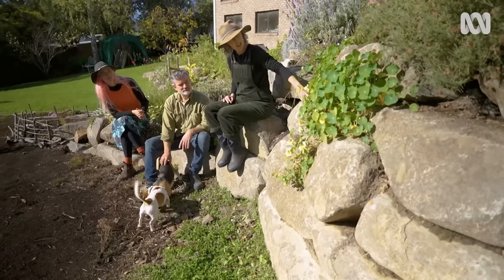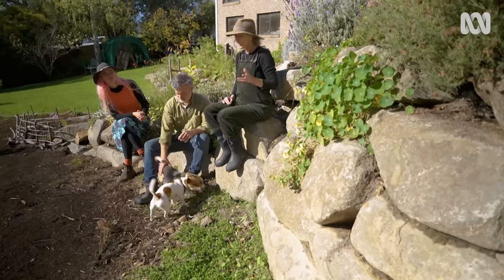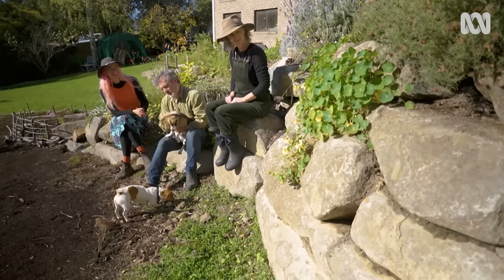There are so many insects that are burrowing in there now, and so many lizards, and a few rats at one point, but I think we've seen them off. Well, that's what this little guy's for — to keep those at bay.